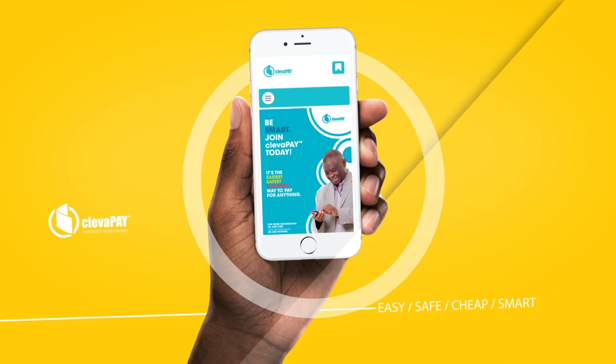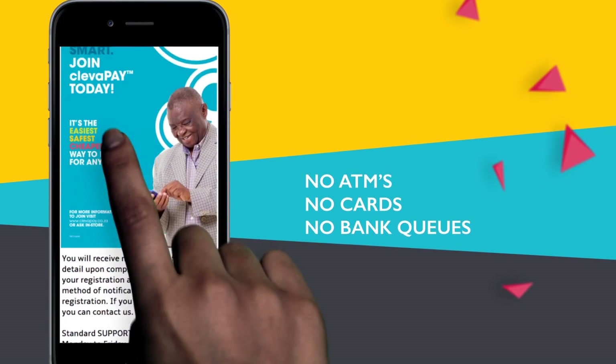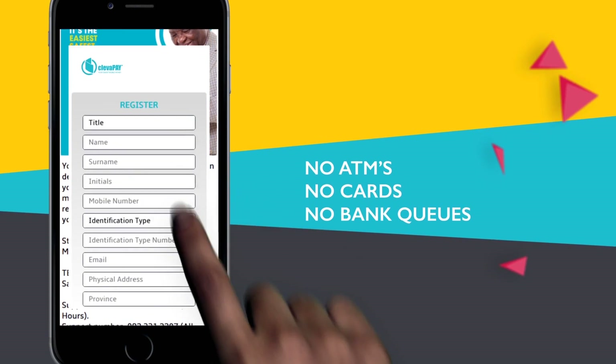Your Cleverpay Smart Mobile Money is just like having your wallet and bank on your phone. No rushing to an ATM, no plastic cards and no standing in bank queues.